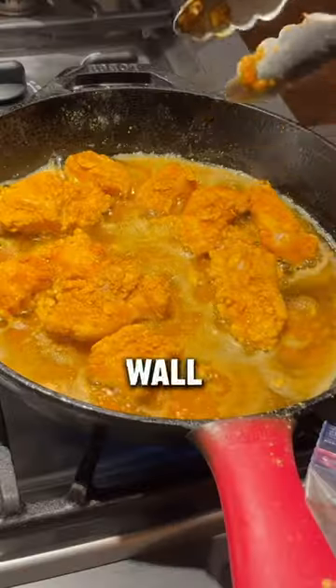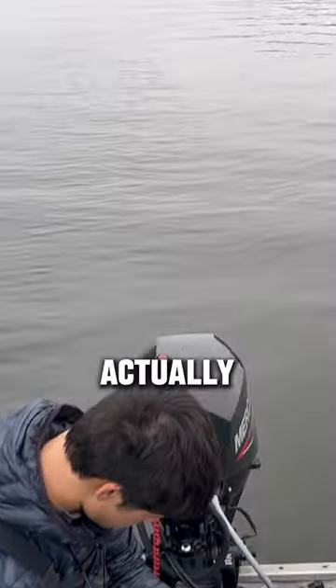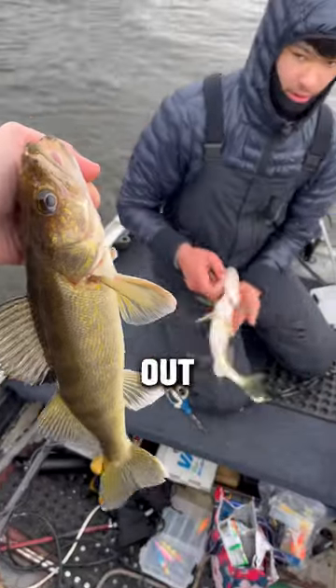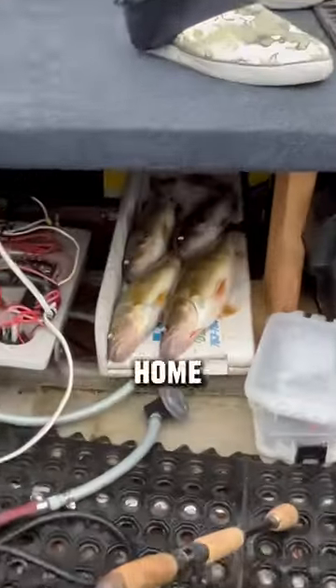Today let's catch and cook some walleyes. We started by grabbing some minnows from the bait store and rigging up some jig heads. Fishing down deep actually turned out to be the key, and once we figured this out we started smacking some walleye — even got a double. A few hours later we drove home and took our bounty back.